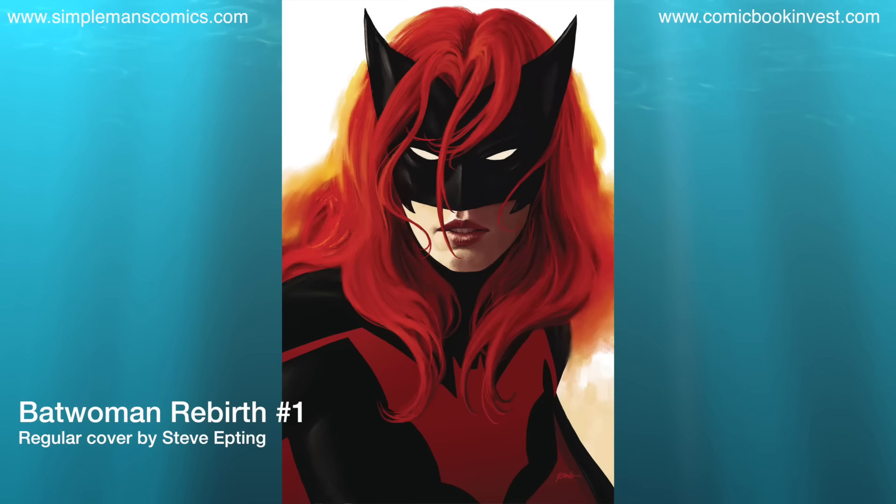Here we have the Batwoman relaunch and Batwoman Rebirth number 1. Cover art is done by Steve Epting. There's also a one-for-one variant by Jay Lee on this, and interior art is done by Ben Oliver. Basically this issue we're going to learn where Batwoman comes from and where she's going. It's a one-shot prologue to the first big Batwoman epic, The Many Arms of Death.